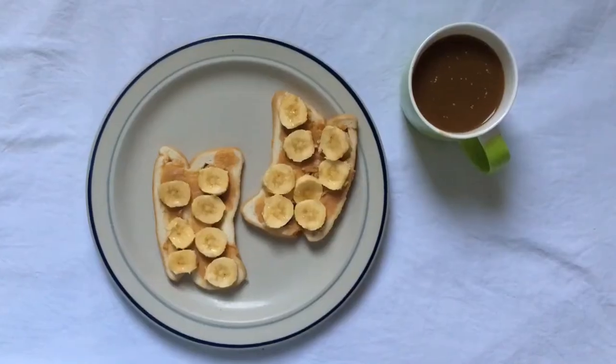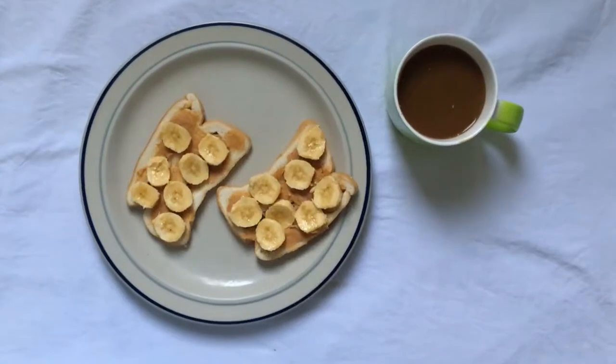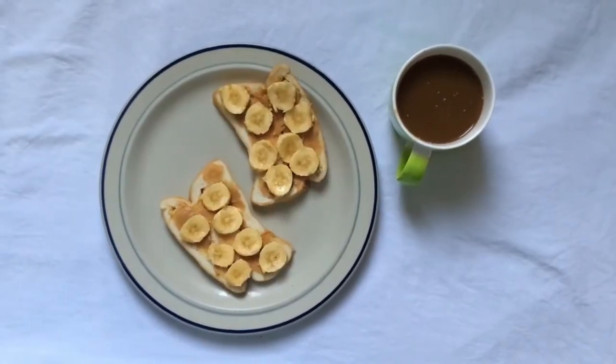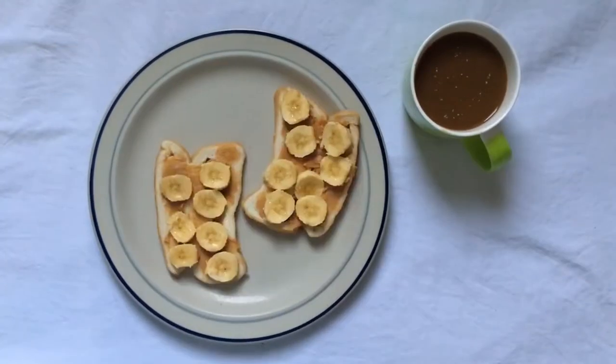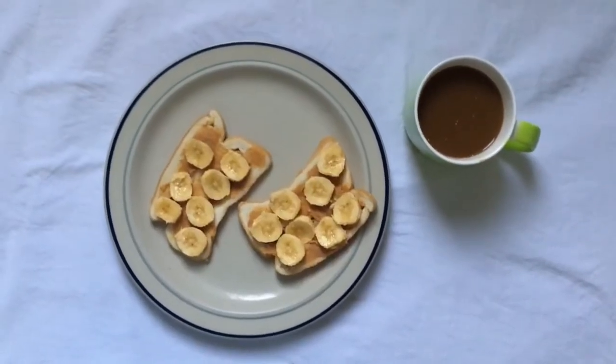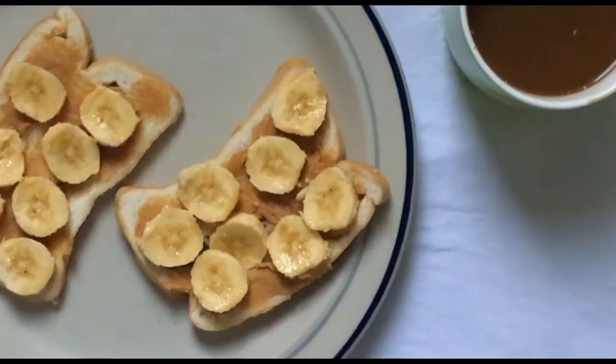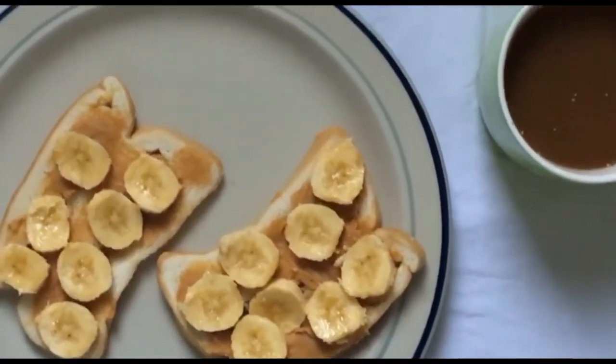And don't forget your black coffee. Another simple pero ginawan ko rin ng twist ay itong loaf bread — lagyan mo lang ng peanut butter and saging or banana. And of course, coffee again. Coffee lover forever.